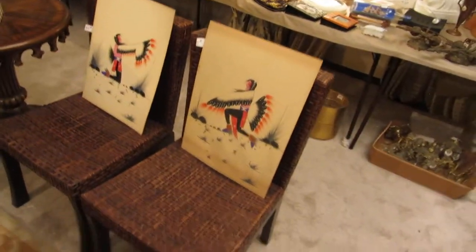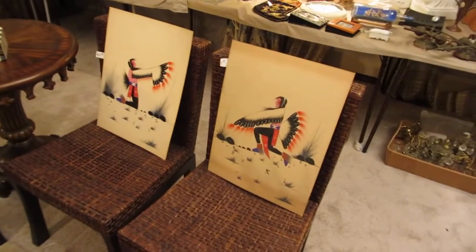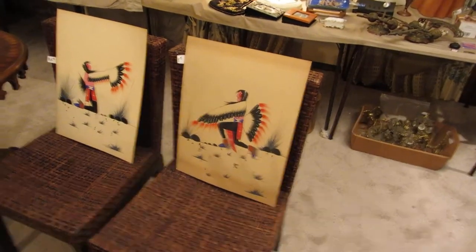An Asian lantern. There are eight chairs from Pier 1 — they're modern wicker, rattan. We have a pair of probably 1930s to 1950s Indian art.